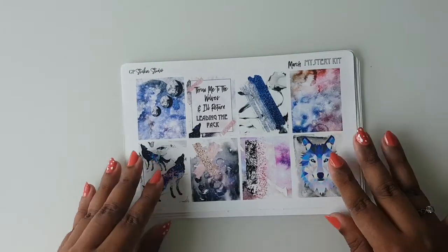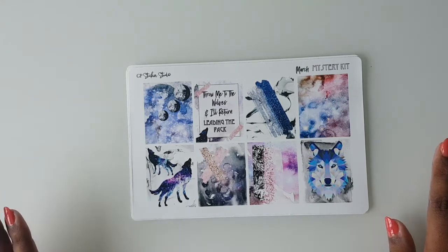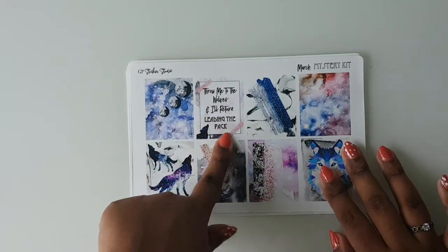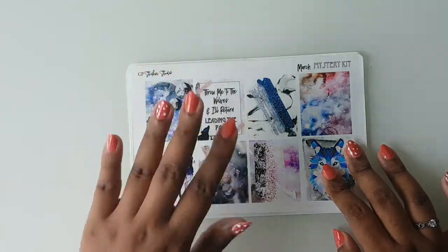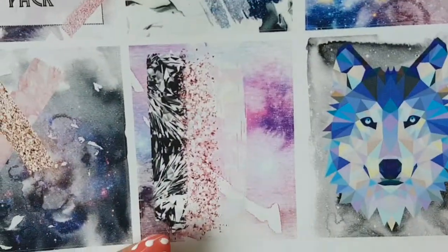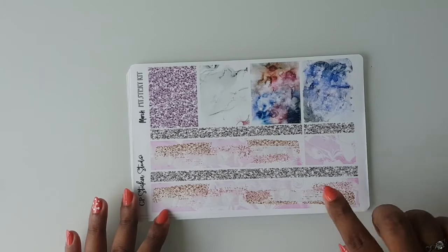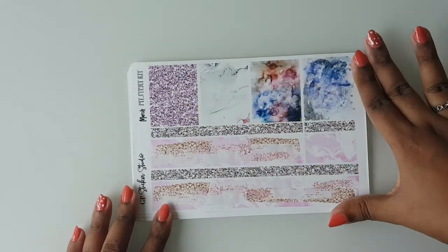The next sheet has full boxes and it is so pretty I don't have words to describe it. There's a quote that really drew me into the kit even more: 'Throw me to the wolves and I'll return leading the pack.' Gabby mentioned it's from Sex and the City, though I've never watched it. And then the next sheet has some bottom washi strips with the galaxy marbling effect and glitters — just so gorgeous.